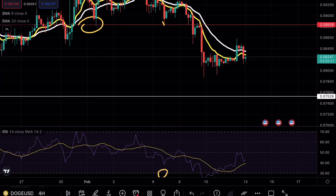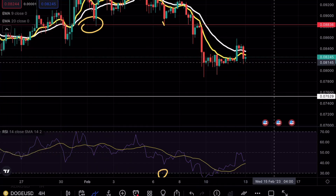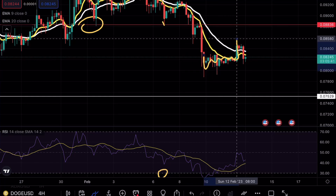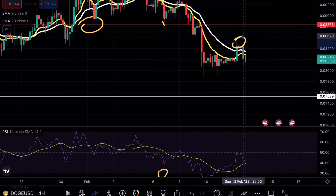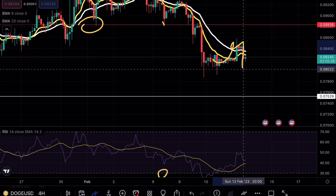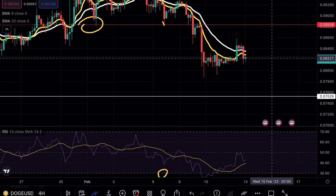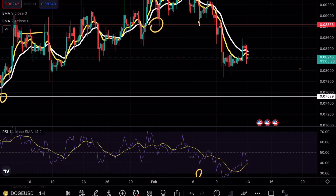As you can see on DOGE, we are bouncing off a very crucial midterm support level here at 0.08. This was no surprise — we saw a nice manipulation with price going all the way up to 0.085 at market open today, and then a very nice push right back to the downside. We are remaining in neutral territory right now.